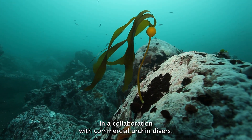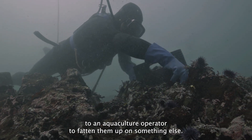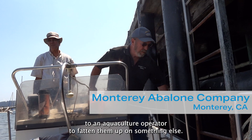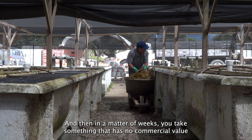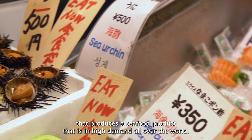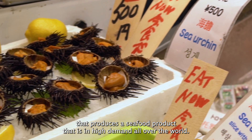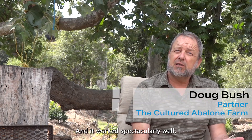In a collaboration with commercial urchin divers, they go and catch them, and then they hand them off to an aquaculture operator to fatten them up on something else. In a matter of weeks, you take something that has no commercial value to something that produces a seafood product that is in high demand all over the world. We're already doing that, and it works spectacularly well.